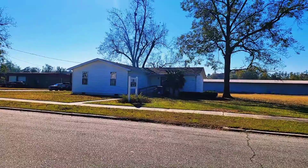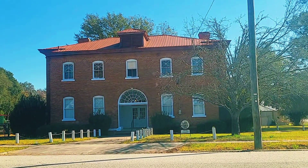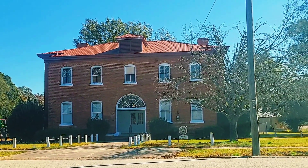Alright, so this little white building right here is actually the Midville Library. And this building in front of me is actually the Howard Academy and Freedman's Courthouse, which was built in 1870.